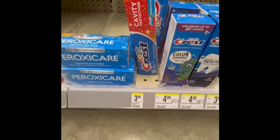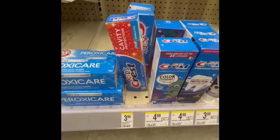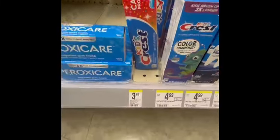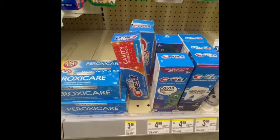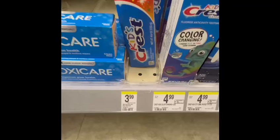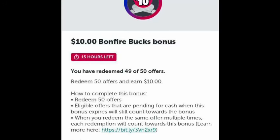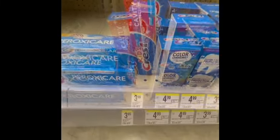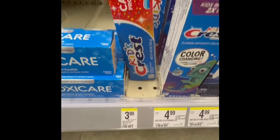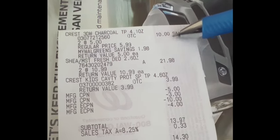My total at this point is $31.98. To hit the $35 spending threshold, I grabbed a Quest toothpaste priced at $3.99. I don't have a digital coupon for it, but I'll submit my receipt to Ibotta for $0.50 back. This item also completes my Ibotta bonus — I only needed one more item — so I can earn a $10.00 big bonus from Ibotta.